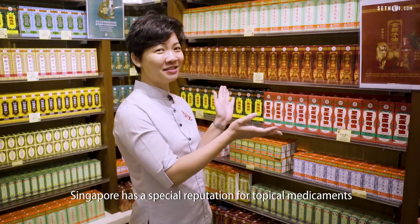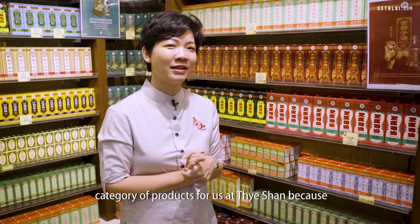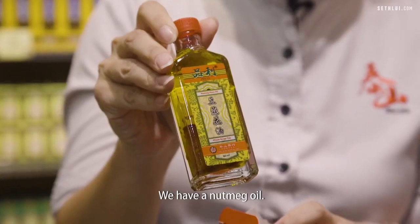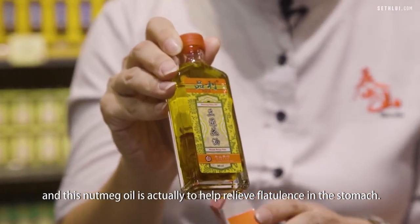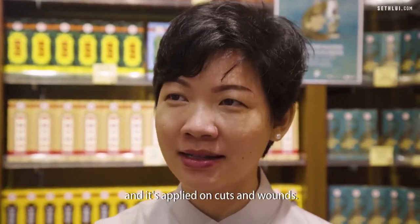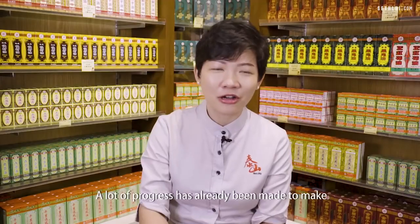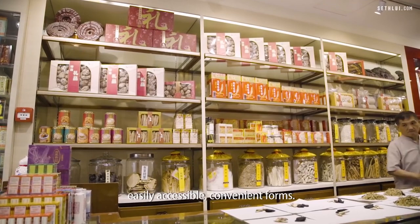Singapore has a special reputation for topical medicaments like oils, balms, and patches. This is a very special category of products for us at Taishan, because my grandfather made the effort to combine a lot of local ingredients into the formulations. We have a nutmeg oil — nutmeg plantations used to be very common in Singapore, and this oil is to help relieve flatulence in the stomach. This is an oil called aloe green grass oil, to help stop bleeding when applied on cuts and wounds. Over the years we've added aloe vera to the formulation, which makes it less painful, especially when children use it.